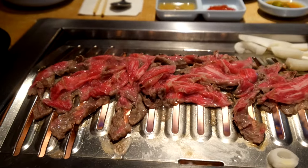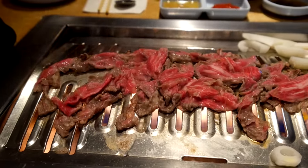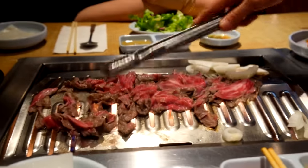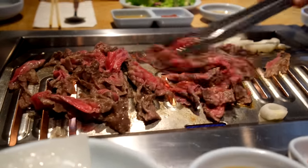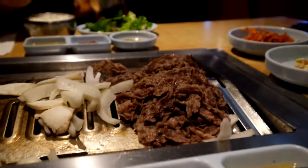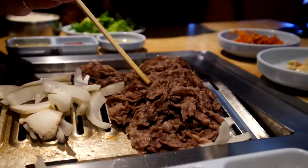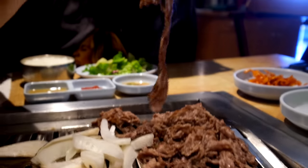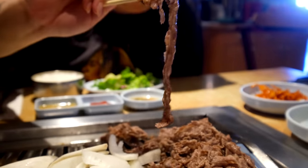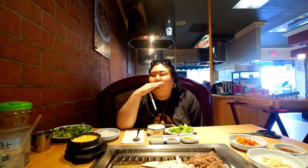Oh my goodness friends - the brisket! Once it got on the grill it just melted. I need you guys to understand how thin this meat is. Do you mind lifting up a piece of meat so we can show how thinly sliced it is? I'm like that thin piece is my patience right now because I'm so hungry. Best Korean barbecue spot ever.